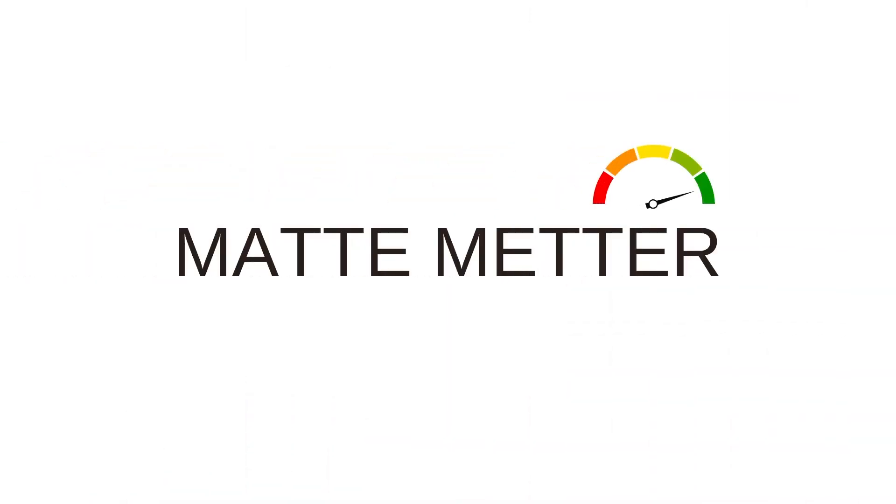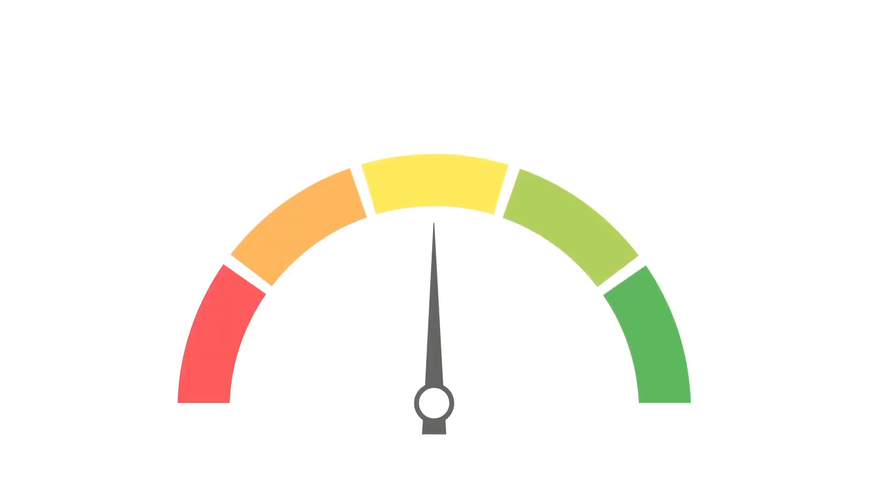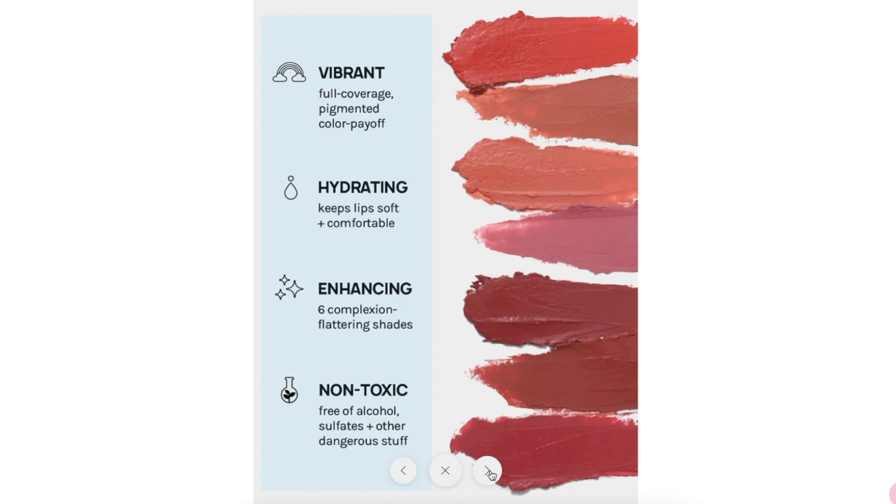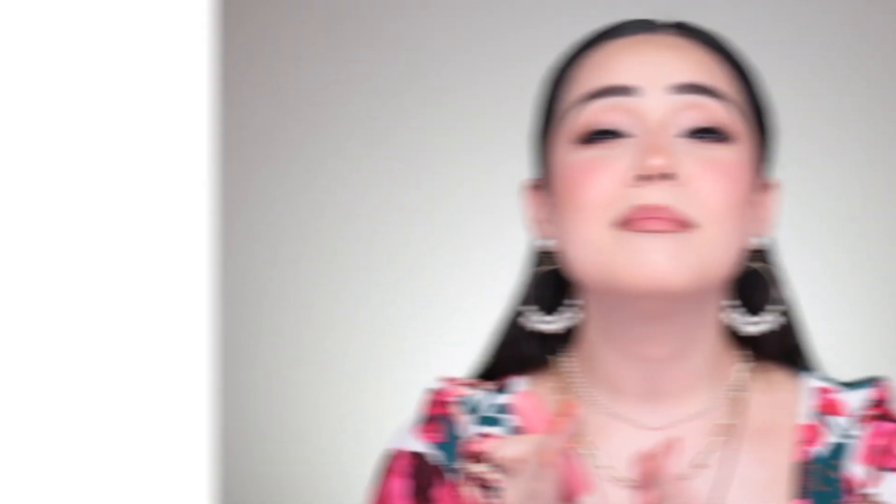To explore this idea, I'm going to pop a matte-to-shiny meter on the screen to help categorize these lipsticks. I feel like they're a middle ground — not the Sahara Desert dry matte, and not super shiny. I feel like they are true to their claims as a hydrating matte lipstick. If you like a middle ground between those two extremes, these are going to be those dreamy creamy mattes they claim to be.